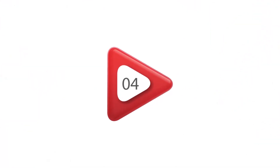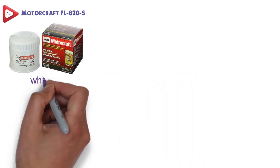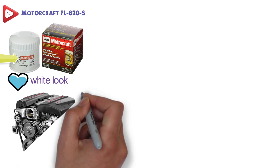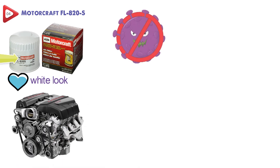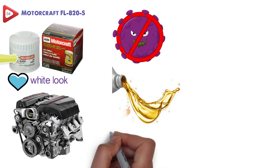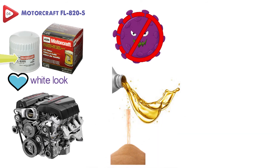At number four, we have the Motorcraft FL820S. The Motorcraft FL820S comes with a very basic white look with the red and black logo, but it is all about function over look. This handy oil filter from Motorcraft is designed to help protect your engine from harmful contaminants in your motor oil. Oil can get all kinds of things like sand, metal, and dirt inside, and this filter will get roughly 99% of it.